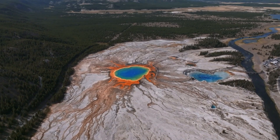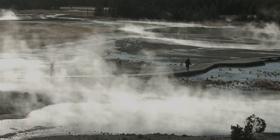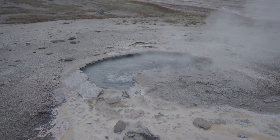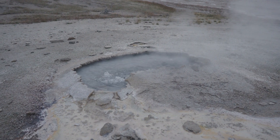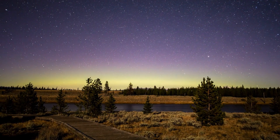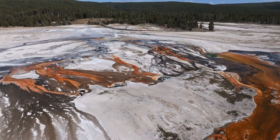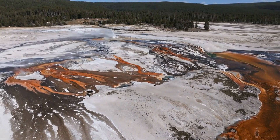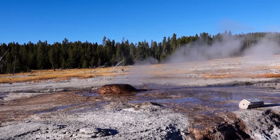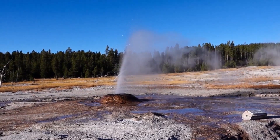Looking ahead, the future of Yellowstone National Park is uncertain, but proactive measures are being taken to safeguard both the park and its visitors. Scientists continue to closely monitor the supervolcano using cutting-edge technology to track every movement. Enhanced early warning systems have been put in place to provide real-time alerts about seismic activity, ground deformation, and gas emissions, designed to give park officials and the public as much notice as possible in the event of an impending eruption.